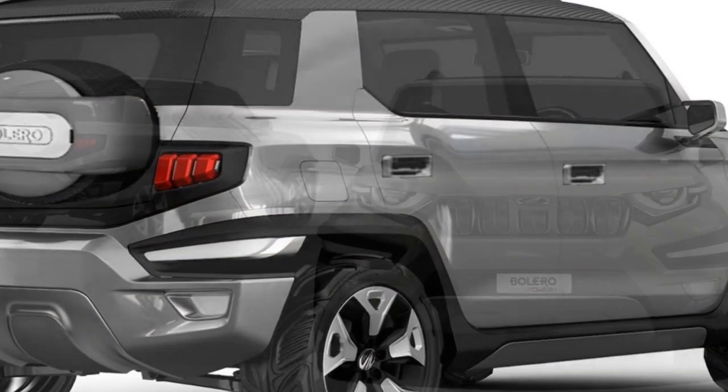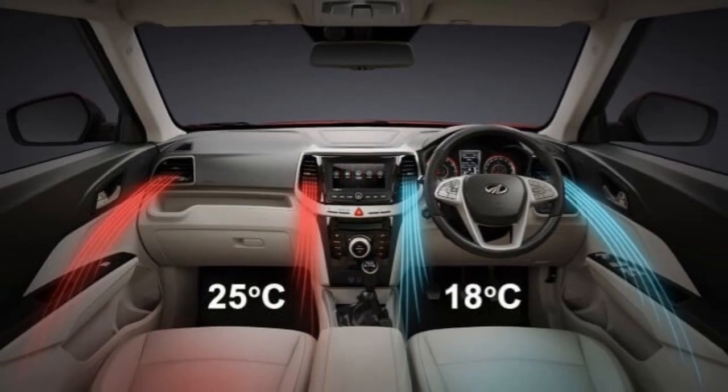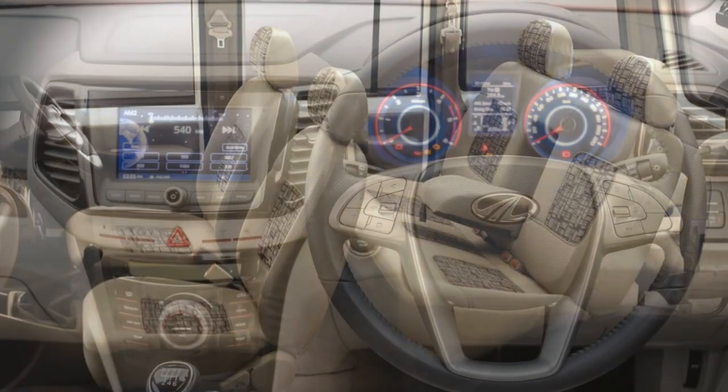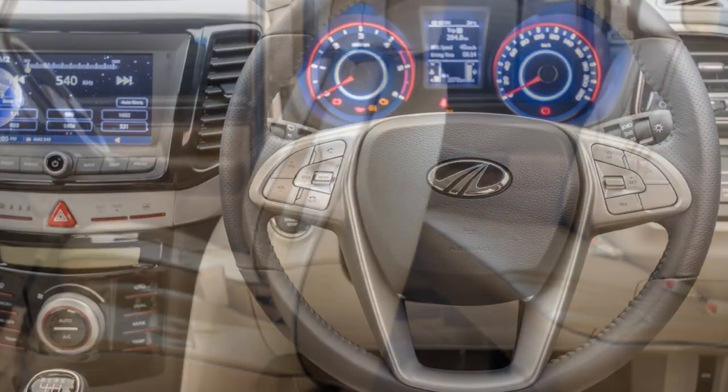According to Mahindra, the interior of the car will be updated with a new instrument cluster, newly designed dashboard, power steering wheel with steering-mounted controls, new AC vents, and a touchscreen infotainment system with Android Auto and Apple CarPlay.